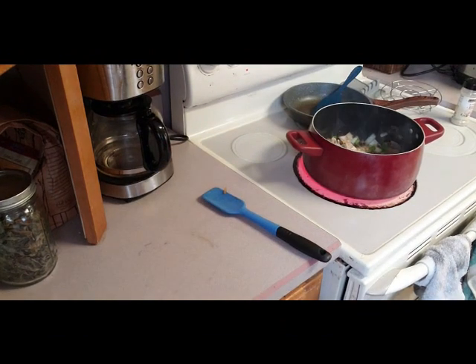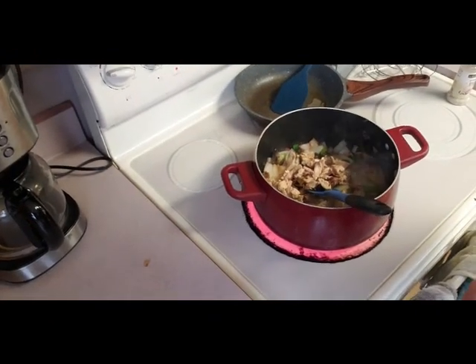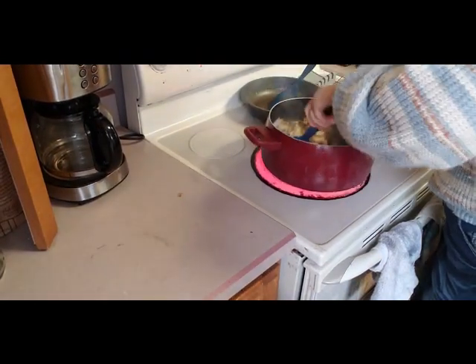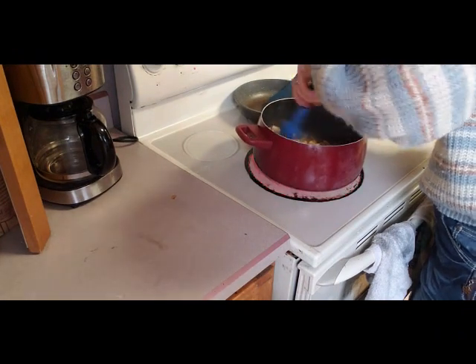I'm adding some cut-up chicken now. This was a whole chicken that I cooked in the crock pot, pulled off the bones, and I'm mixing it in with the vegetables to make a chicken veggie dish for Dan.